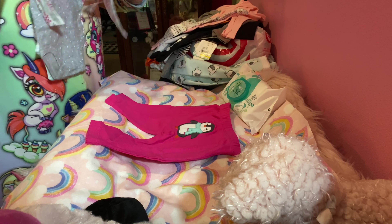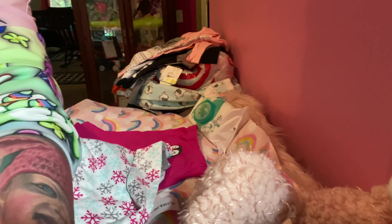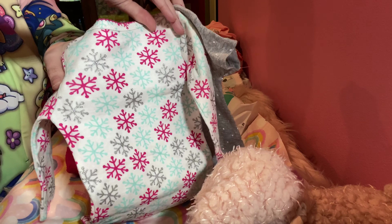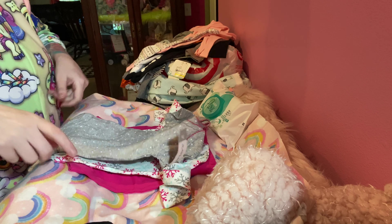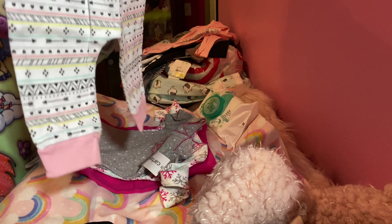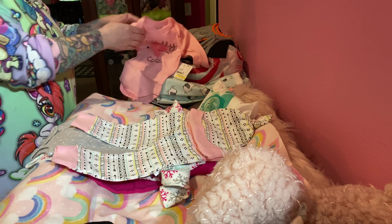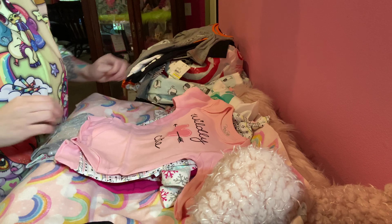And then we have these little onesies. Look at how cute the little sparkly snowflakes. Oh my goodness. And then look at how adorable these are — it has a matching hat, and it says 'wildly cute.' So adorable. Cannot wait to put that on a baby.